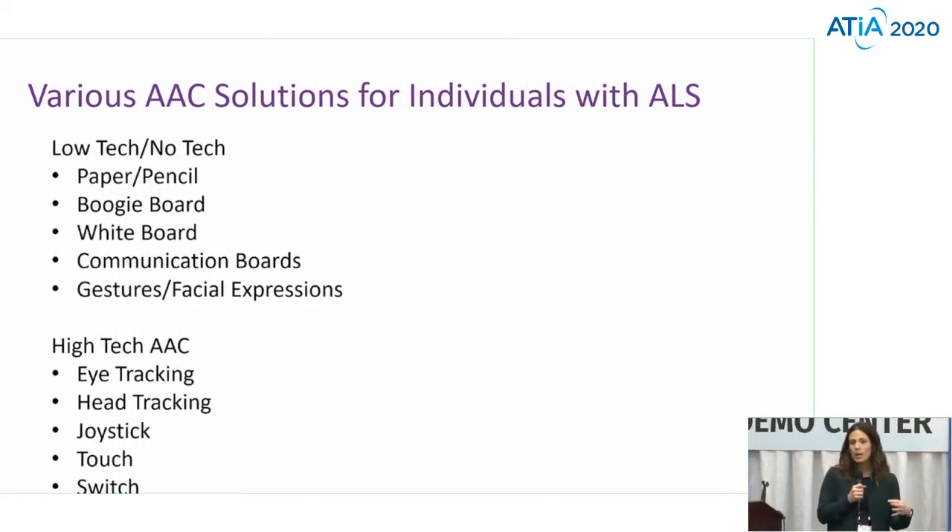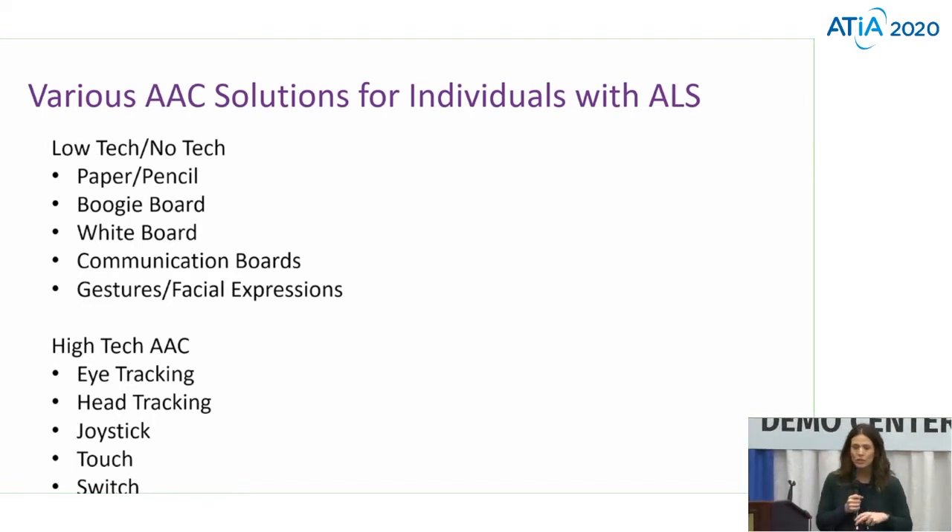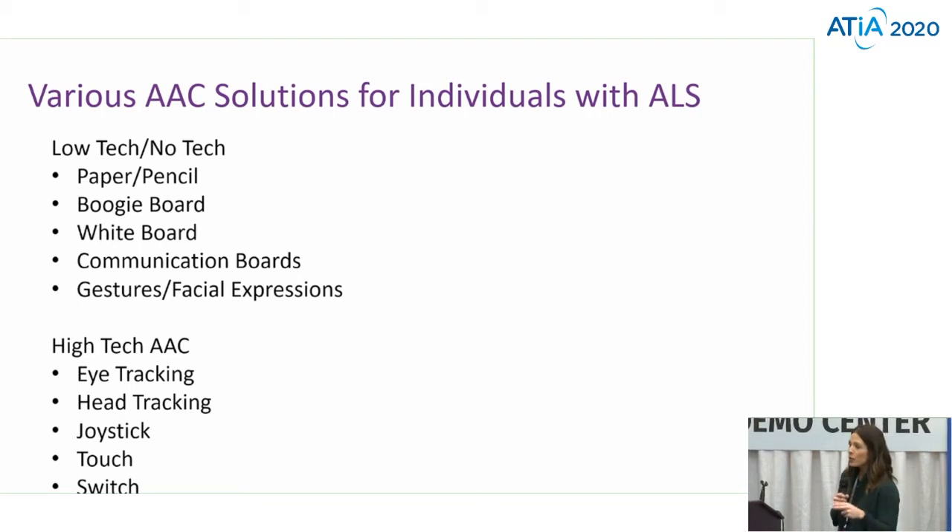As we talk about a progressive disease and as we talk about ALS, we talk about a variety of ways to meet communication needs. We can meet these needs through low and high-tech options — through writing things down, through mobile devices, through some gestures, facial expressions. And then as those diseases progress, we eventually get to that point of those high-tech needs and those high-tech devices.